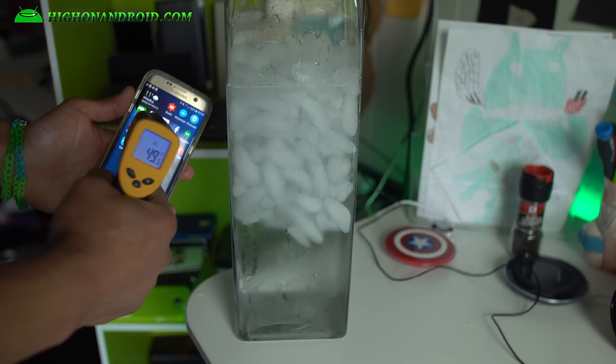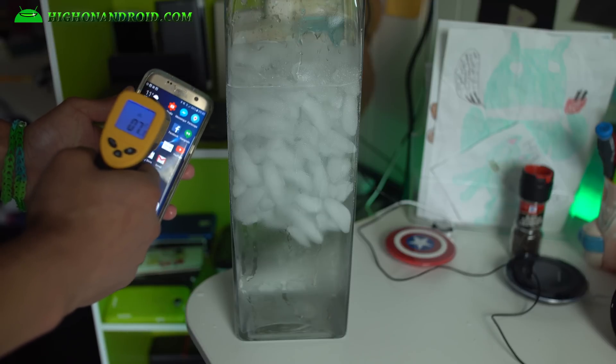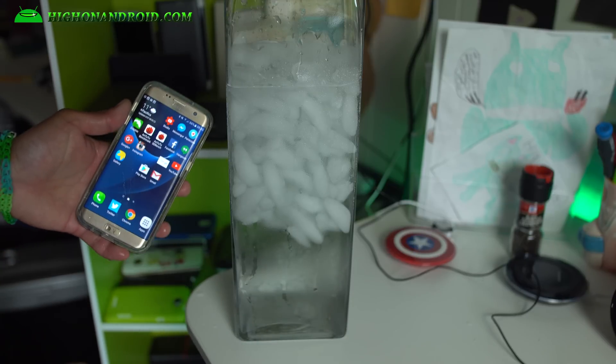It is reading 49 degrees Fahrenheit, 7 degrees Celsius. Let's go ahead and run N22.